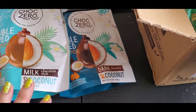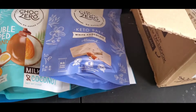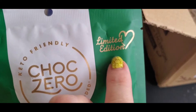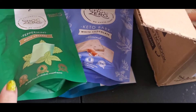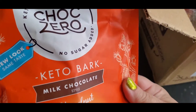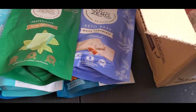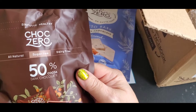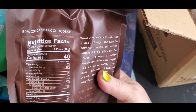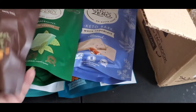I also got some keto bark with almonds, peppermint white chocolate squares — this is a limited edition, and I love mint. Then I ordered some hazelnut keto bark. New look, same taste — it looks delicious. This one is dark chocolate, sugar-free, all-natural, 50% cocoa, dark chocolate, dairy-free — total keto, non-GMO, all natural.